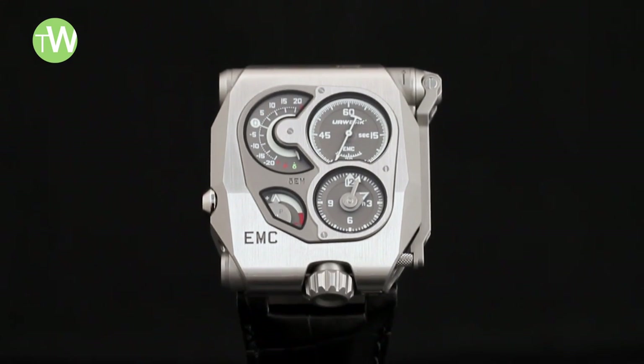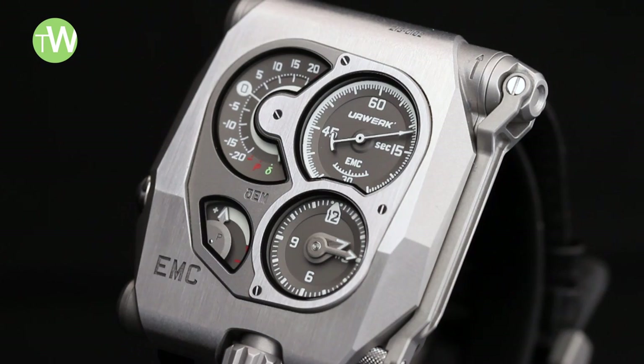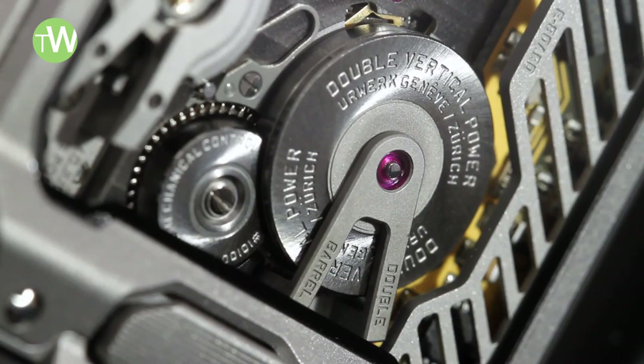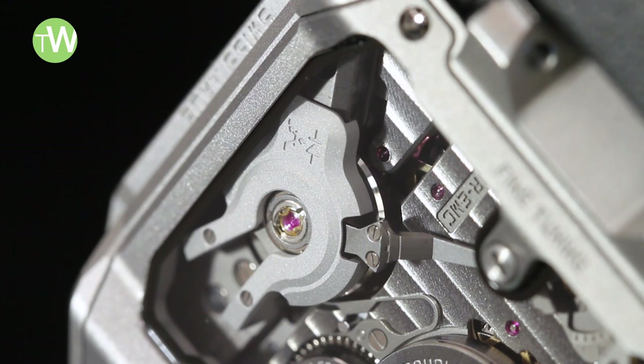This watch is the EMC — EMC standing for Electro-Mechanical Control. Even before going further with the explanation of this acronym, let's note that the movement found in this watch is actually the first fully in-house developed, conceived, and produced watch movement, which is already the ultimate goal for any watchmaker.